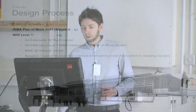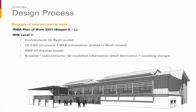As Liz touched on, this is very much an example of how we used to work rather than how we work now. It was a BIM Level 1 project — we had an architectural 3D Revit model, but other consultants were feeding in 2D CAD information.